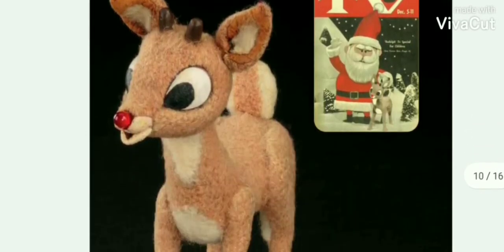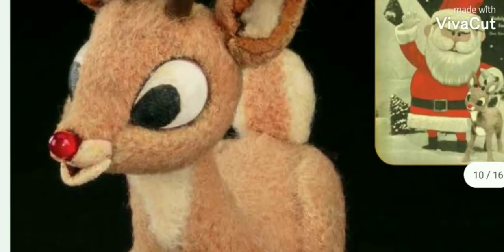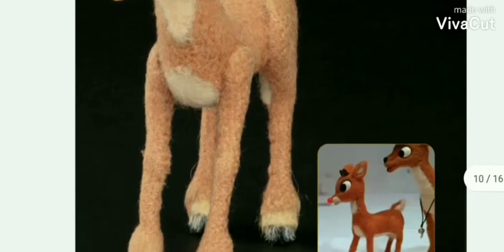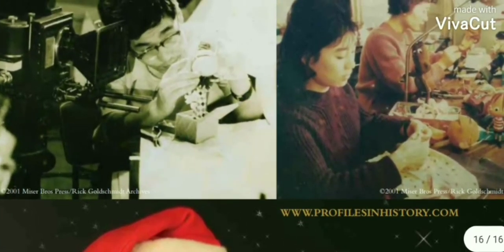And to see it up close would be really, really cool. There's this little light — I'm sure that's a little light bulb inside there. You can see the people actually creating the Rudolphs. It looks kind of like a toy factory, but this was for the TV movie.